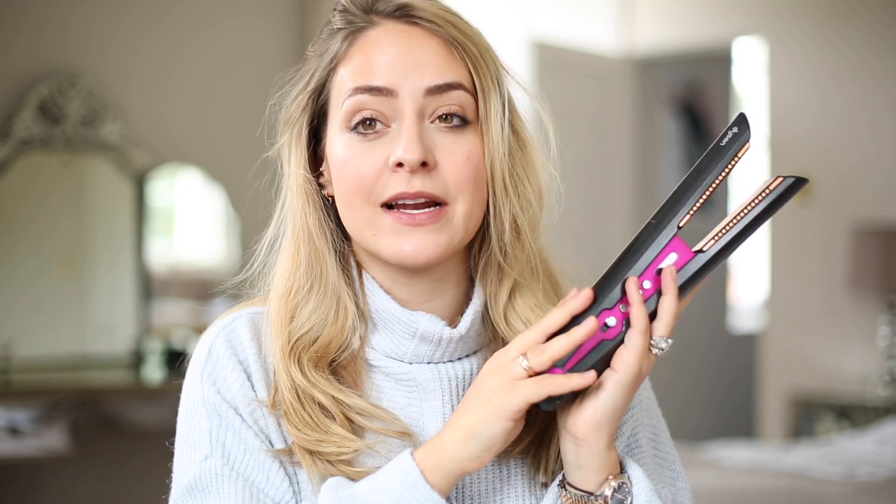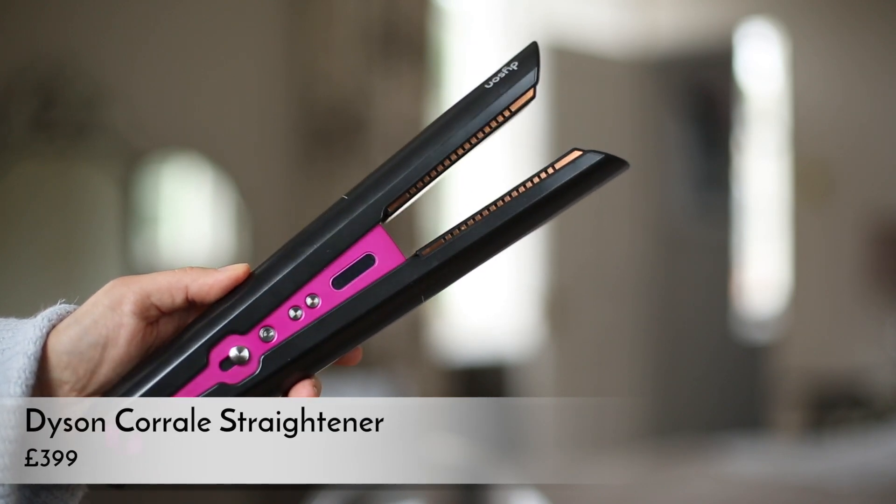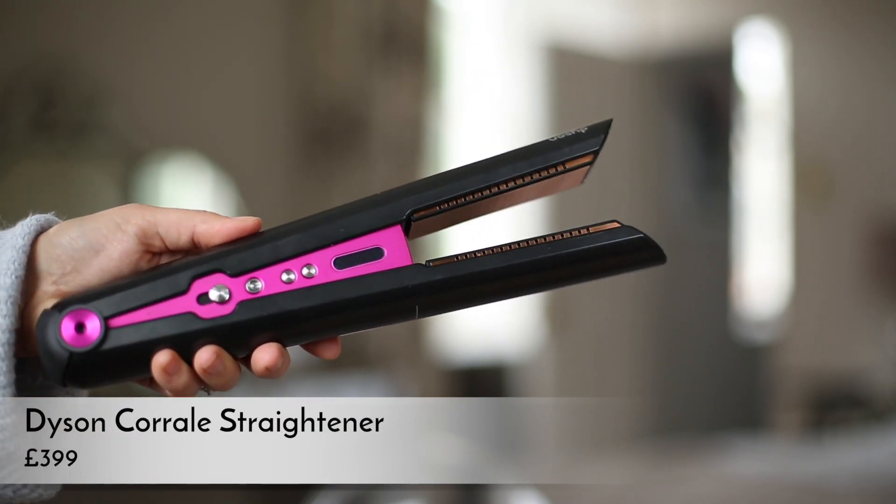In terms of straighteners, I've been using the Dyson Corral since they launched. I did a paid collaboration with Dyson when they launched this, but nothing is sponsored in this video. What I love about these is that they're cordless — it sounds like a gimmick but actually works well day-to-day. The battery life is only half an hour so maybe not ideal for longer trips, but in general you just put them back in the dock and pick them up. The technology is brilliant in terms of minimizing damage to your hair. I use them to straighten the front when curling and to smooth my entire hair.